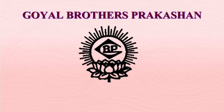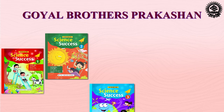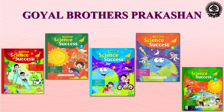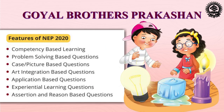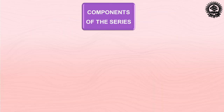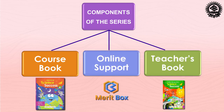Hello everyone. Goel Brothers Prakashan introduces Science Success Series for grades 1 to 5. This series is based on the guidelines of the National Curriculum Framework and National Education Policy 2020. It adopts an inquisitive approach that leads to interaction of both student and teacher in the process of learning. This series contains three main components: the course book, online support, and teacher's resource book.